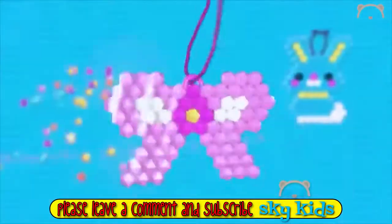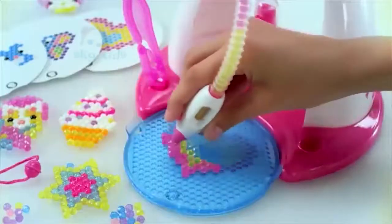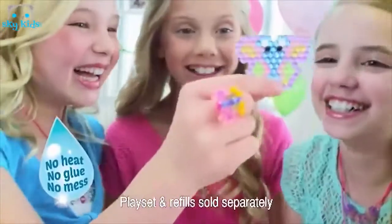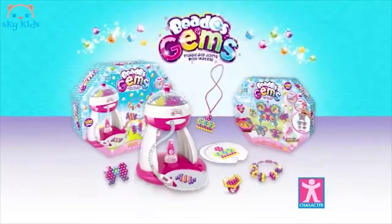Beezo's Gems — the crystal gems that join with water. Just pick your design, place your gems, spray with water, and then, like magic, they lock together. Beautiful gems — ruby pink, sapphire blue. A style that shines just like you. Sparkling gems, sparkling smiles — Beezo's Gems, from Carrot Talk!